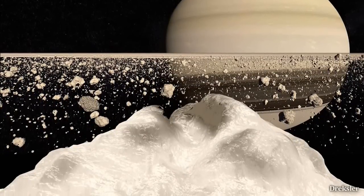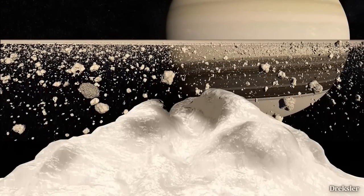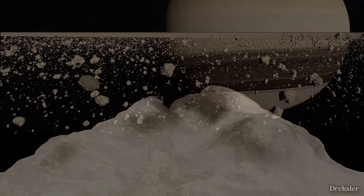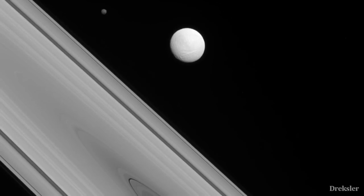Looking around you, Saturn would dominate the sky, since you would be only around 100,000 kilometers from Saturn — almost four times closer than the distance from our Moon to Earth. Other moons of Saturn, such as Mimas, Enceladus, and many others, would also be clearly visible.